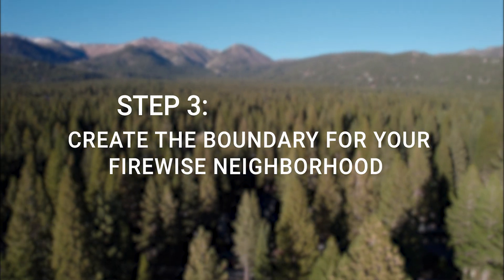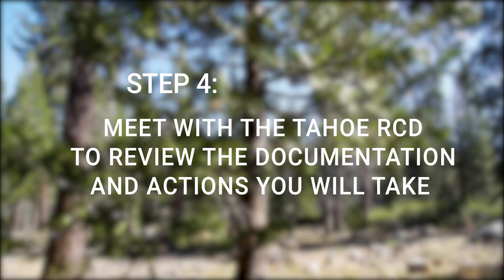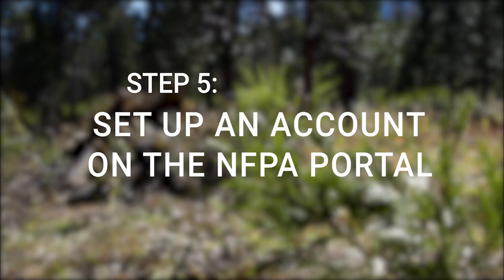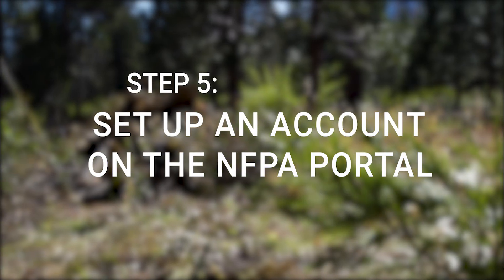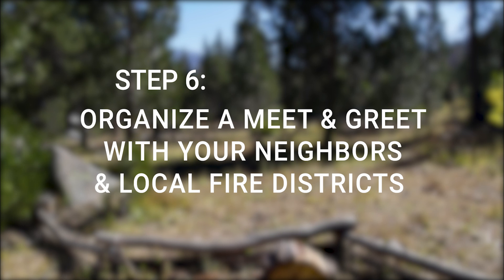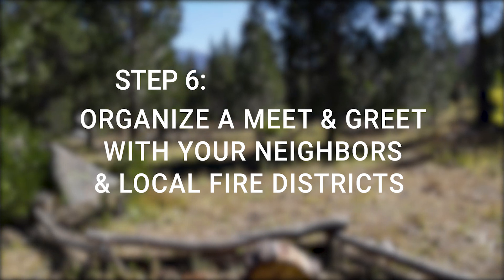Step three: create the boundary of your Firewise neighborhood. Step four: meet with Tahoe RCD to review the documentation and actions that you will take. Step five: set up an account on the NFPA portal. Step six: organize a meet and greet with your neighbors and local fire districts to provide information on the Firewise process.